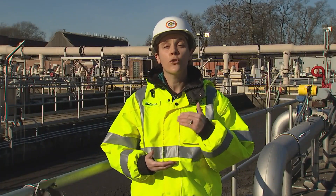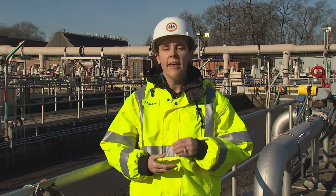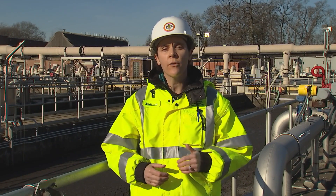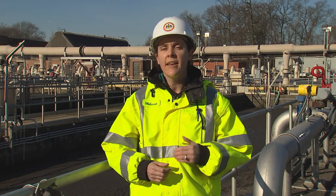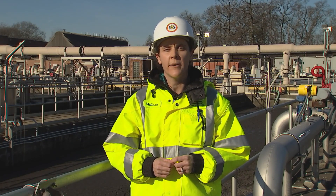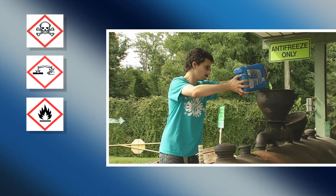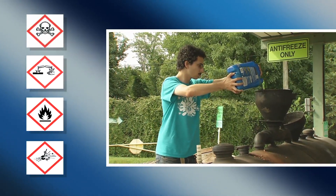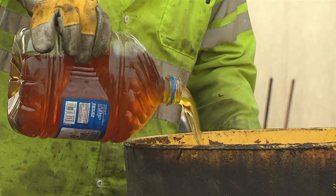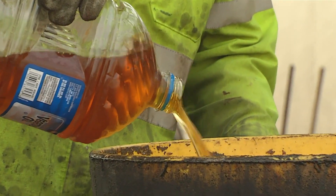We can see the critical role microorganisms play in treating wastewater. Improper disposal of household hazardous waste down the drain can potentially harm the microorganism population and the quality of our final effluent. So if it's toxic, corrosive, ignitable, or reactive, safely pack these items in a box and take them to the household hazardous waste facility for proper disposal.